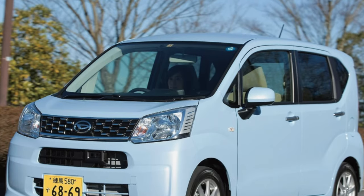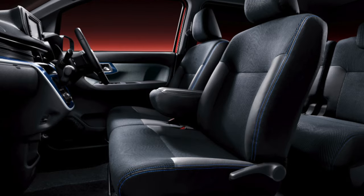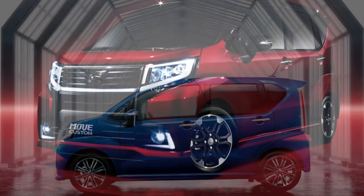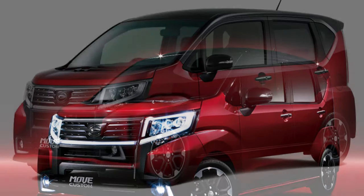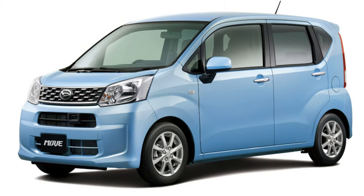The advantages of this car include comfort and reliability, generous equipment, real fuel consumption of 4 to 5 liters per 100 kilometers, and a fairly high ground clearance for a K-car at 145 millimeters. Disadvantages include difficulties in finding spare parts and some consumables, stiff suspension, insufficient sound insulation, and difficulties when overtaking.